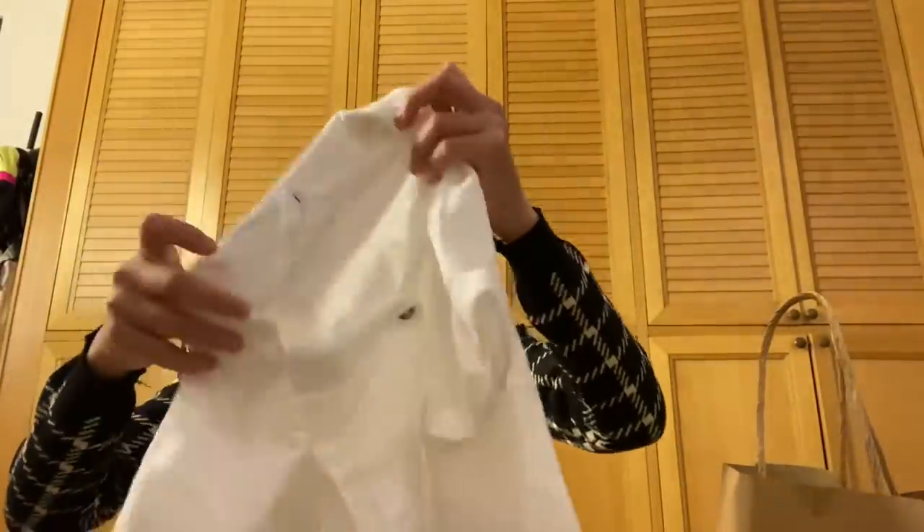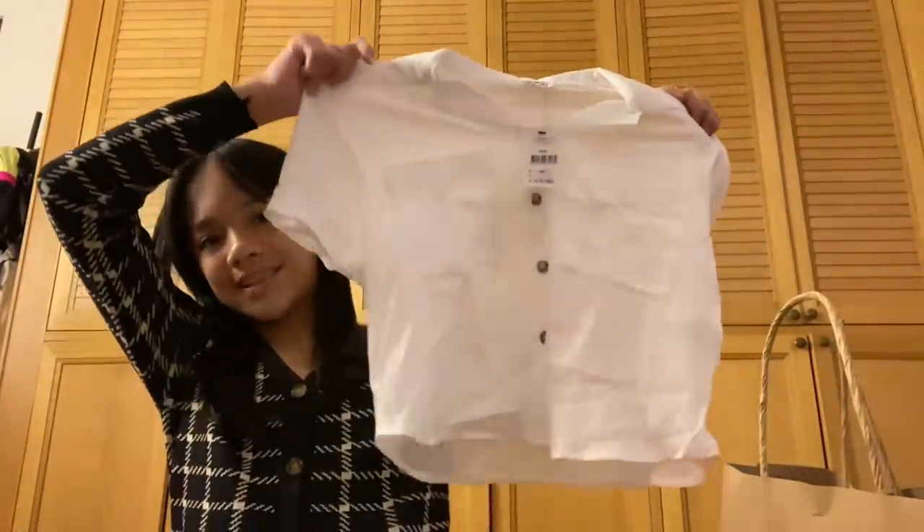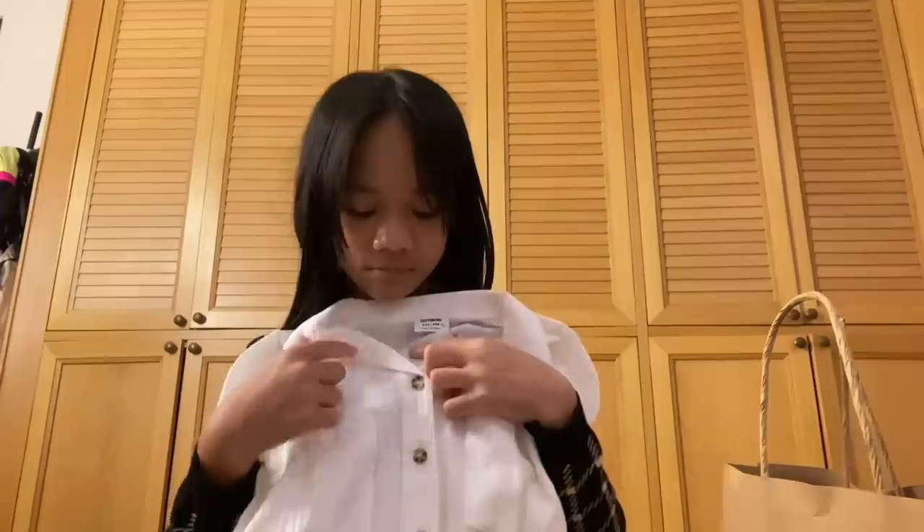The next thing I bought is this item — it's XXS, so extra extra small. Look at this — it's white and basic but very cute. It has these button details, like a marble finish. Very cute.